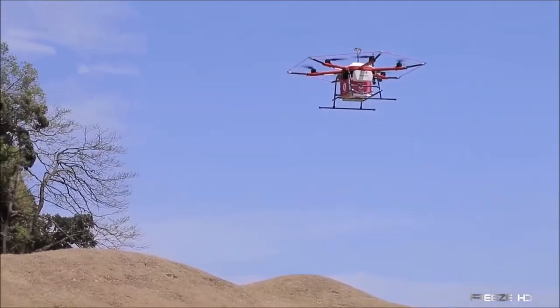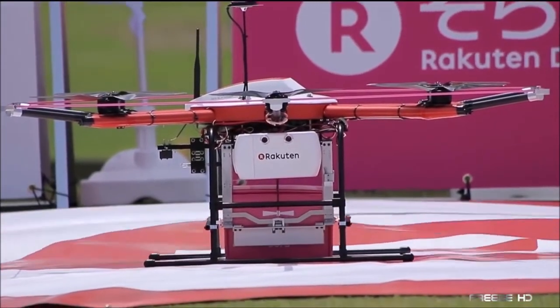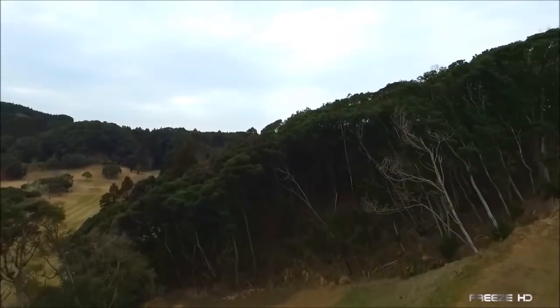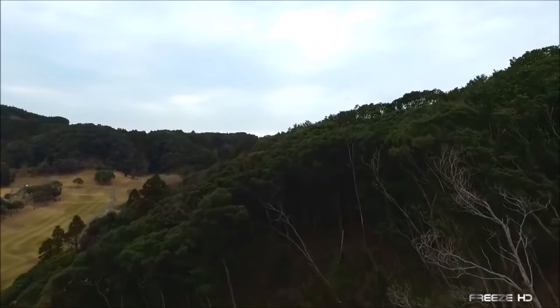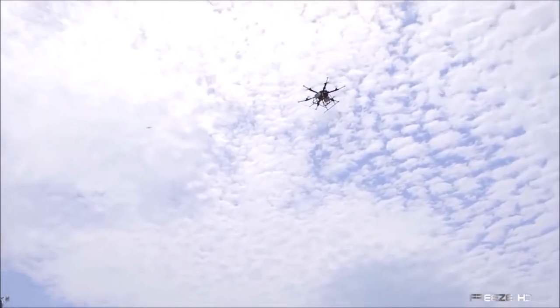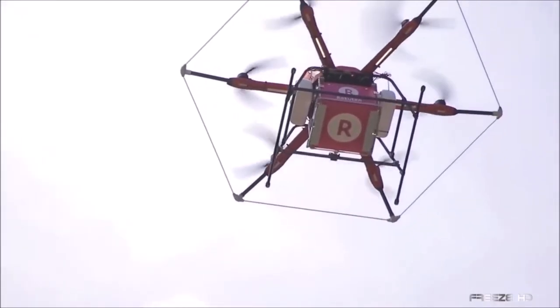The Sororaku drone faithfully flew items out to designated spots on the course for retrieval by the golfer. Nothing like a cool beverage after a few bad shots, right? Rakuten intends to use their Sororaku drones to deliver products to sparsely populated areas and mountainous regions. The company is also considering using their drones in disaster relief situations. We're all for that!